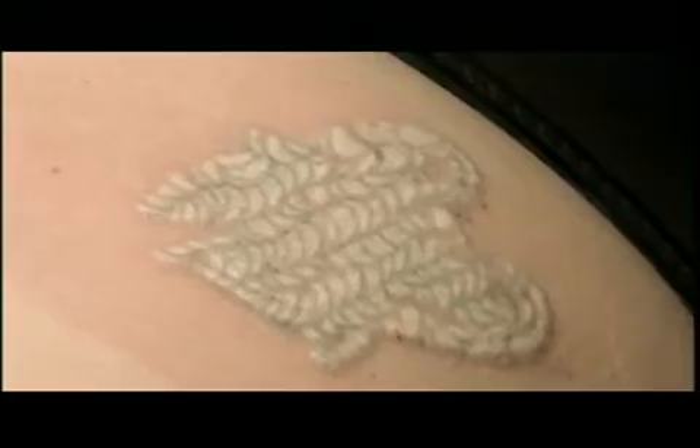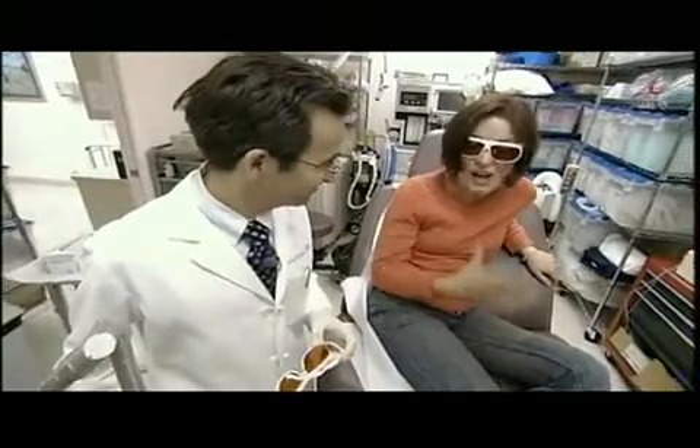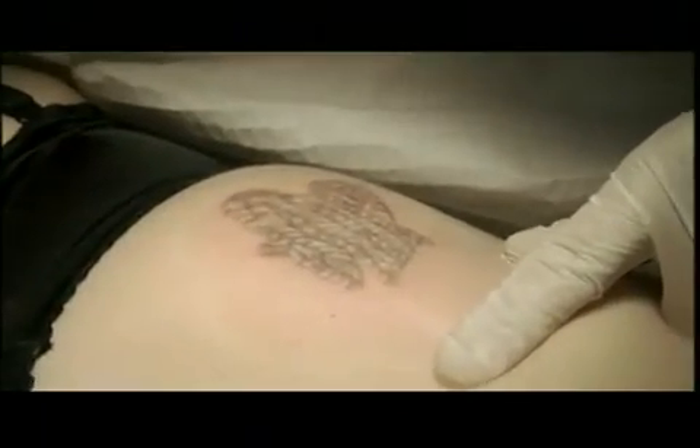After the treatment, the patient says it felt fine. The cost of tattoo laser removal is three to ten times more expensive than getting the original tattoo — that ought to make you think twice about your future tattoo decisions.